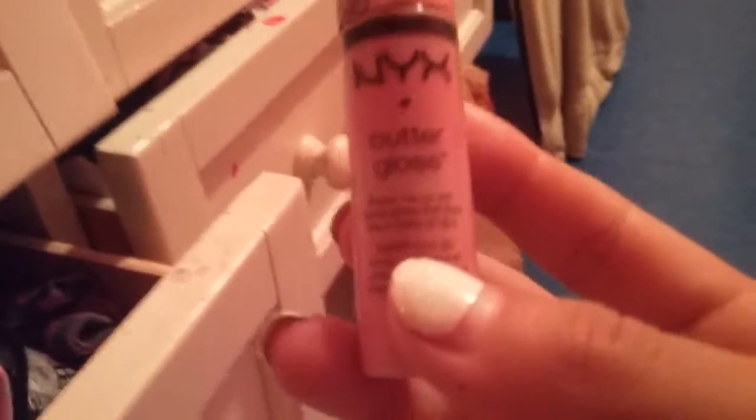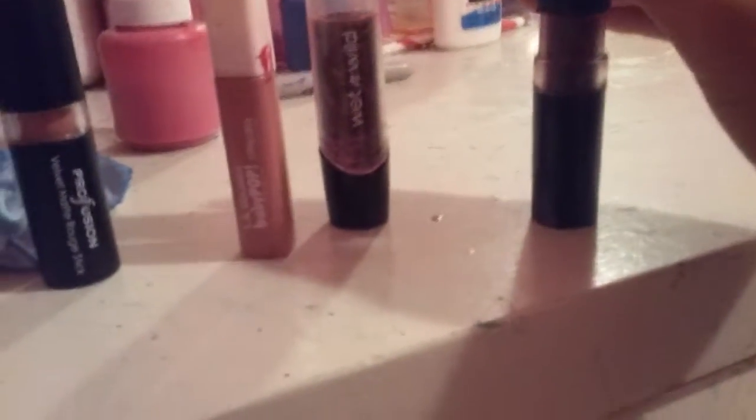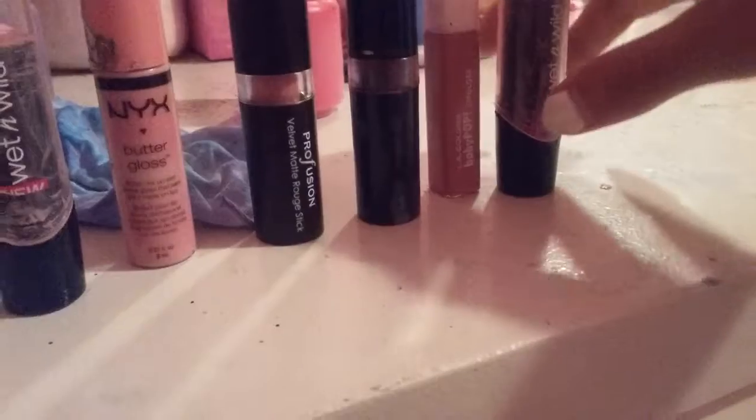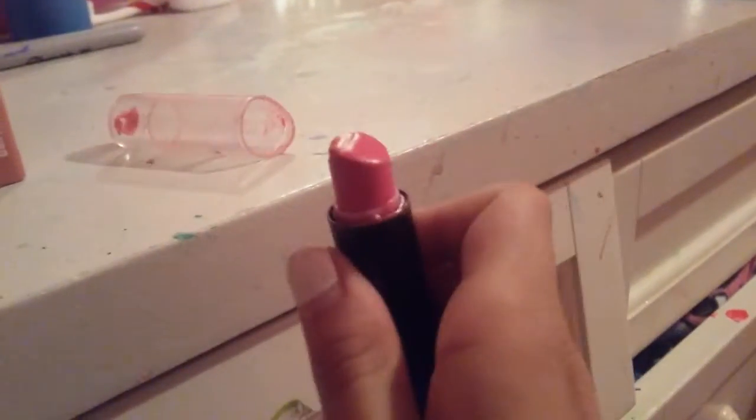And then I have a NYX Butter Gloss. Then I have another Perfusion Velvet Matte lipstick. Then I have this color — it doesn't precisely have a brand name. The next thing is the LA Colors Baby Pop Lip Gloss. I really like wearing this one. Then I have another Wet n Wild one and it is this beautiful color.